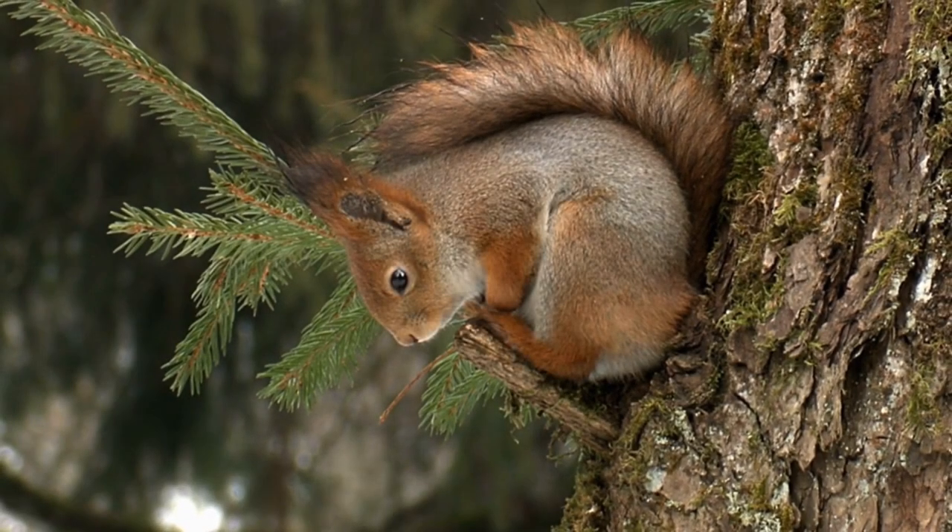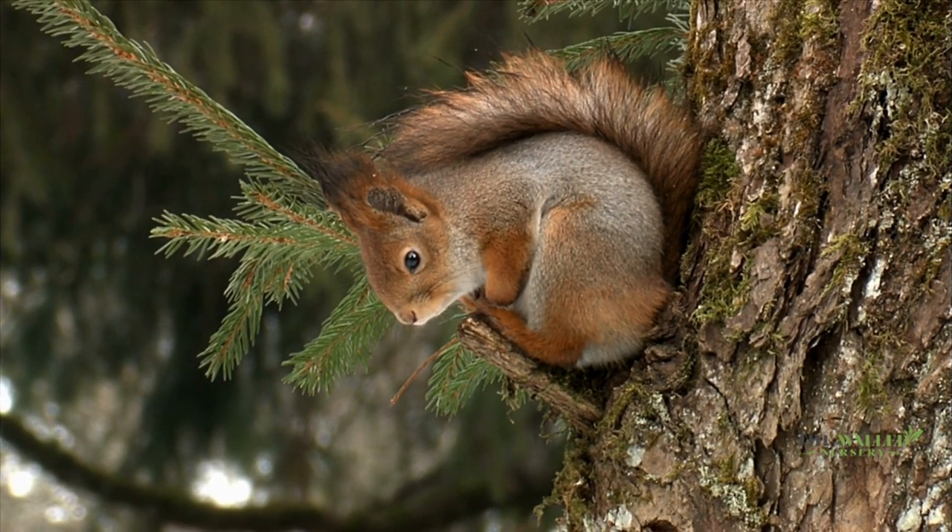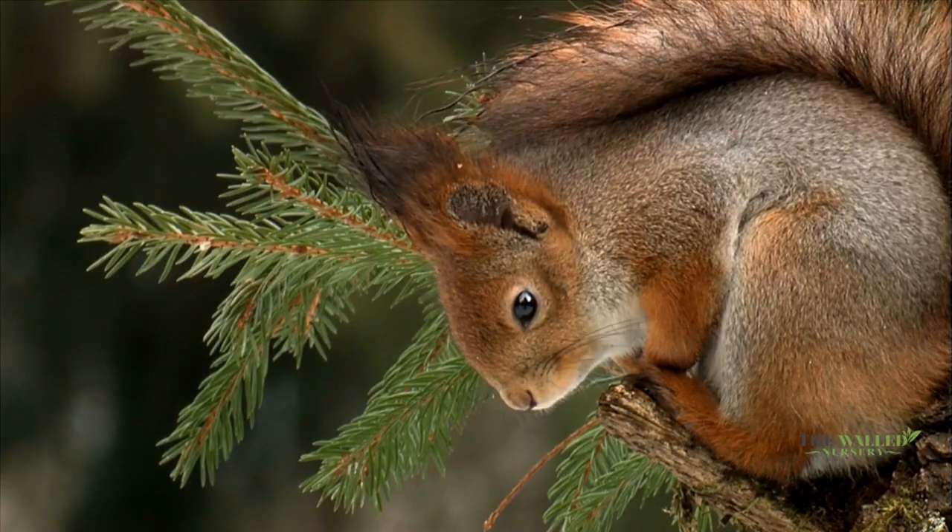So, next time you see a small, striped animal on the ground, you'll know it's a chipmunk. And if you see a larger animal with a bushy tail in the trees, it's probably a squirrel.